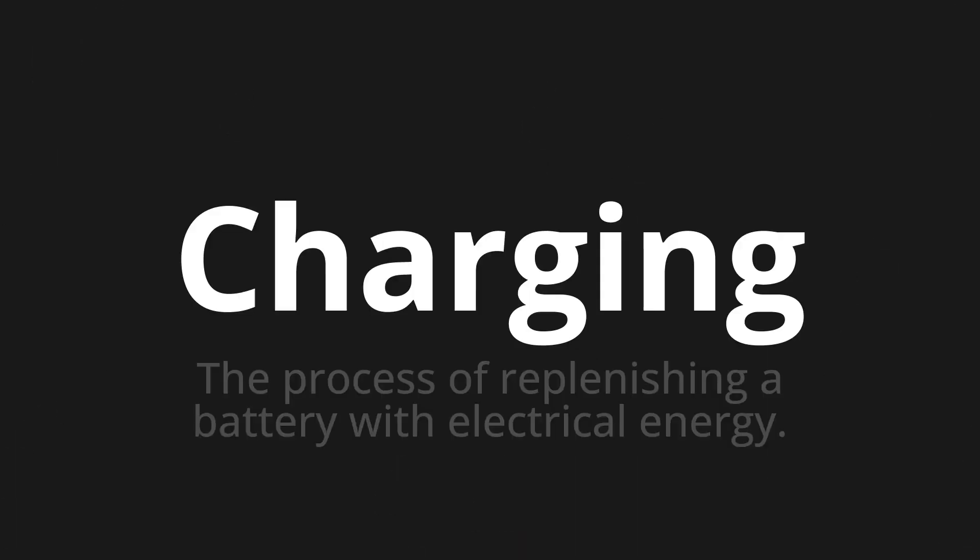Welcome to this pronunciation video. Today we will be focusing on a new word that you might find challenging or intriguing. So let's dive into today's word: Charging, which means the process of replenishing a battery with electrical energy.